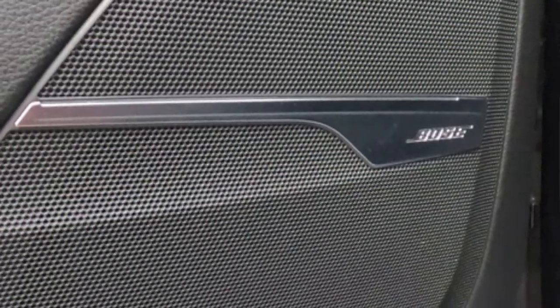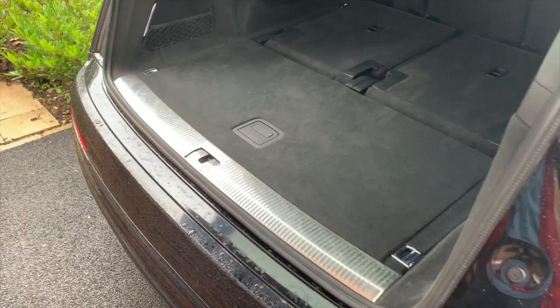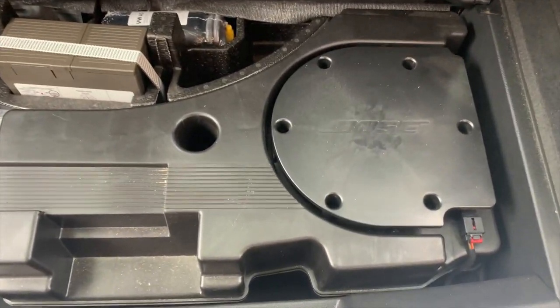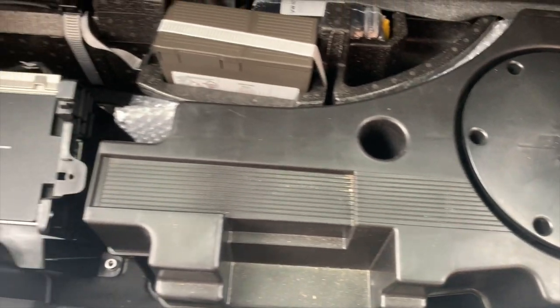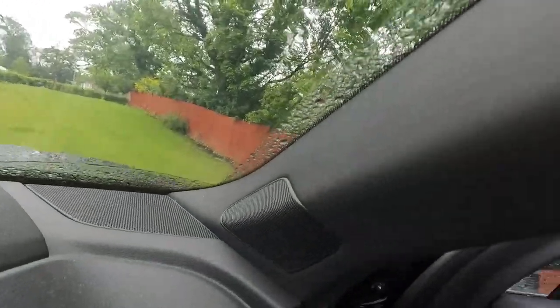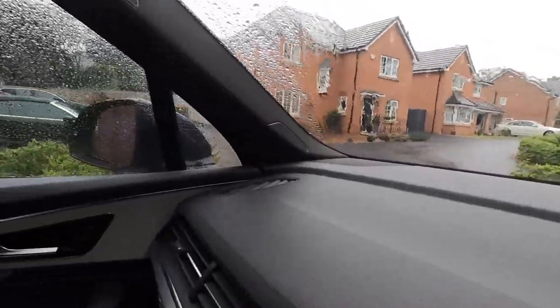Another element of the comfort and sound pack is the Bose 3D surround sound system. It is incredible — 19 speakers including a 3D sound speaker, centre speaker, and a subwoofer under the boot floor. There's a 15-channel amplifier with a total output of 558 watts, and speakers are on the columns at the front, columns in the middle, and in the roof at the back. If you want sound, you'll get it in this car.